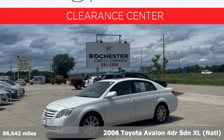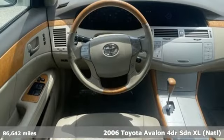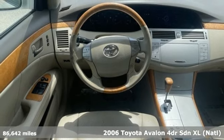Here's a 2006 Toyota Avalon. When you're looking for comfort, convenience, and quality, you think Toyota.